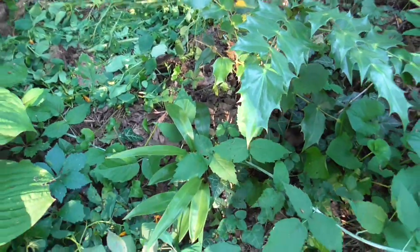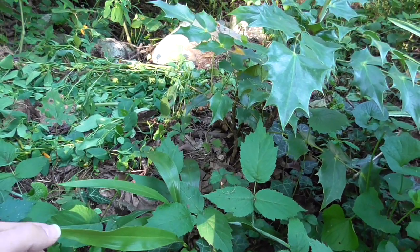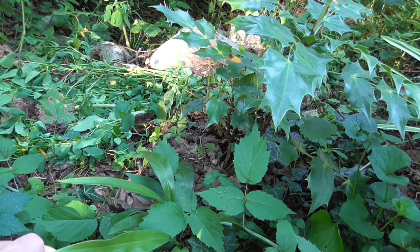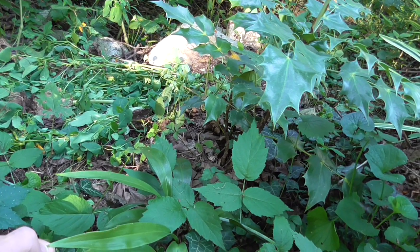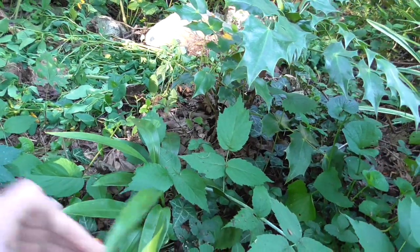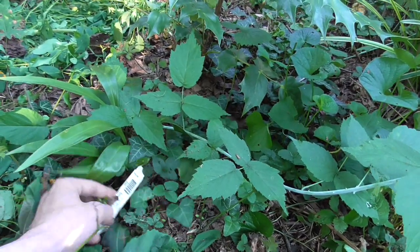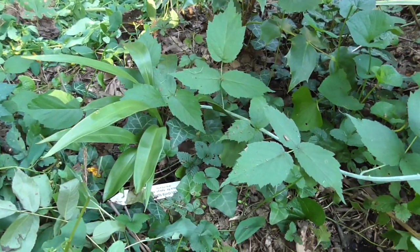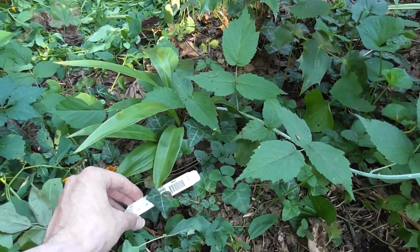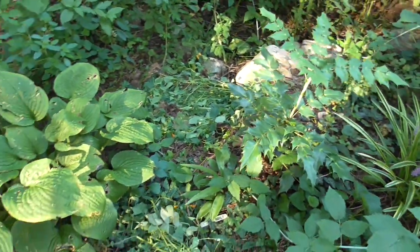And down here is an evergreen lily of the valley, basically. It's Spiranthes convallarioides — I think that's how it's pronounced. But it's basically an evergreen lily of the valley, and again it's pretty hardy — it makes it through the winter every year.